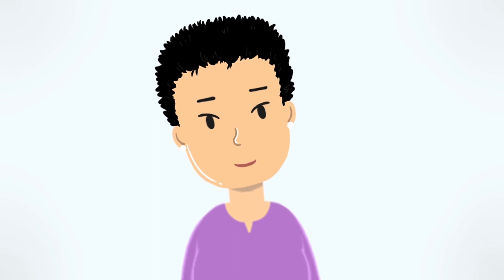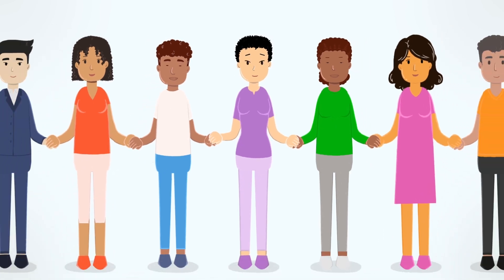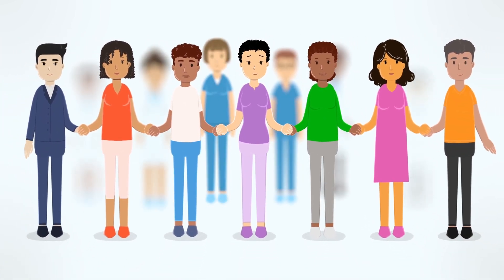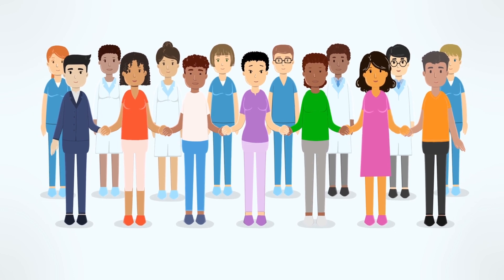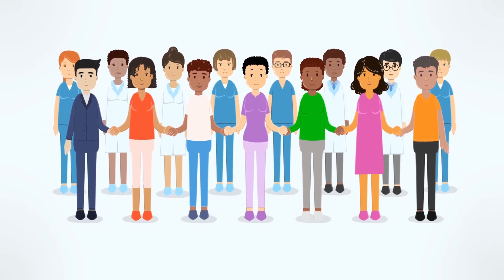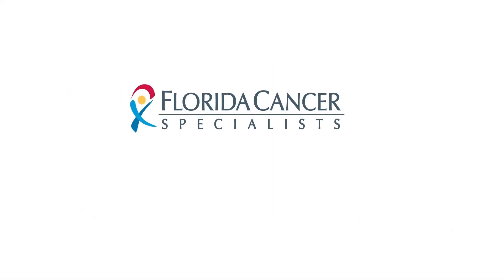Having cancer does not mean you have to stop living. Our goal is to give you information that can help during this process. Ask questions about things you don't understand, even if you think you have asked before. We're here to help and give you as many answers as possible. Thank you.